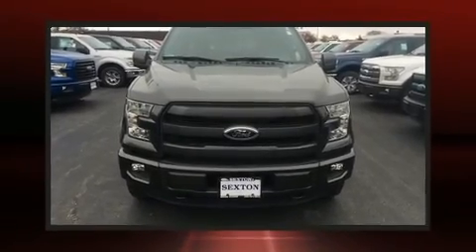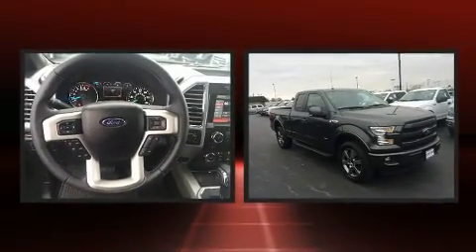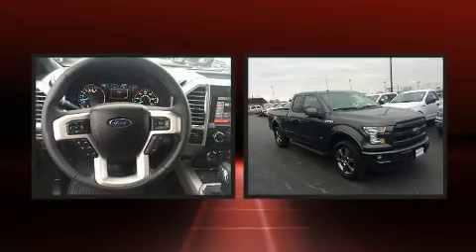You can expect a lot from the 2015 Ford F-150. With fewer than 15,000 miles on the odometer, you can be confident that this pre-owned vehicle will provide you reliable transportation.